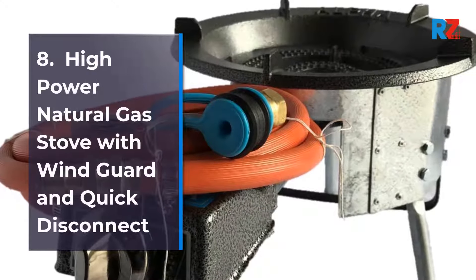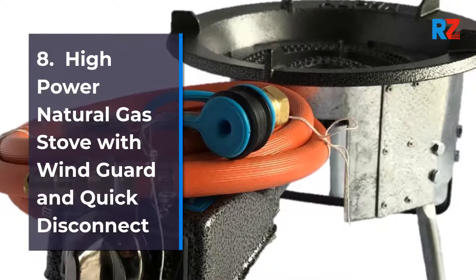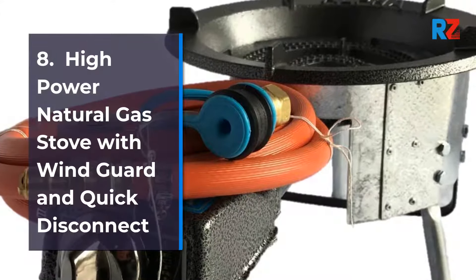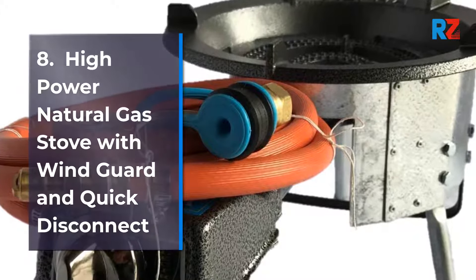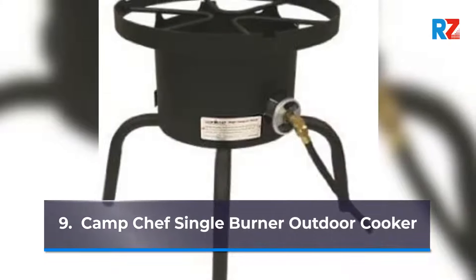High Power Natural Gas Stove with Wind Guard and Quick Disconnect. 9. Camp Chef Single Burner Outdoor Cooker.